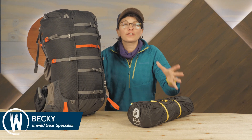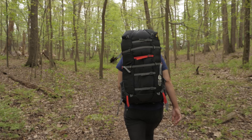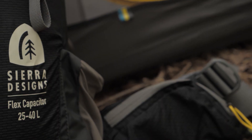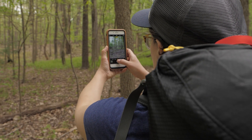Sierra Designs is known for designing quality outdoor products that solve common problems. They are constantly innovating and coming up with new gear that we haven't seen before. The Flex Capacitor Backpack is the perfect example of that. Built with through hikers in mind, this pack expands and shrinks to fit the size of your load. It's highly customizable to fit the unique needs of hikers, and we're stoked to be giving one away.